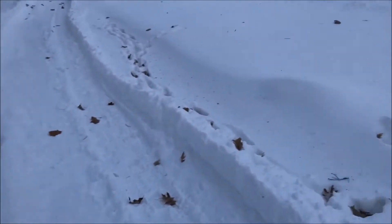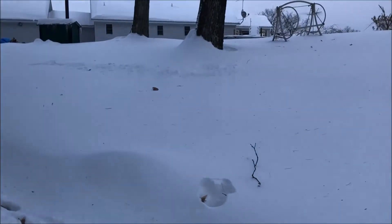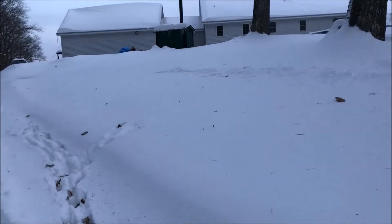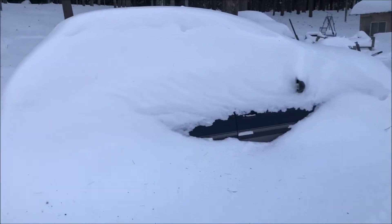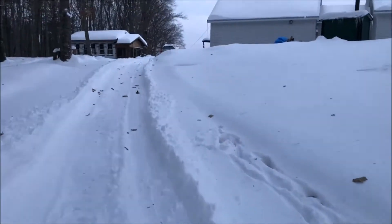My hands are cold — I don't have anything on them right now. It's very cold out here. Walking back up to the house — this is the back side of our house. Look, here's one car.